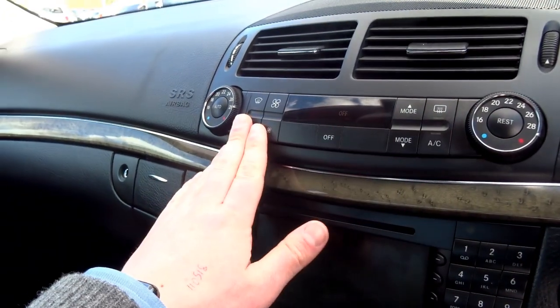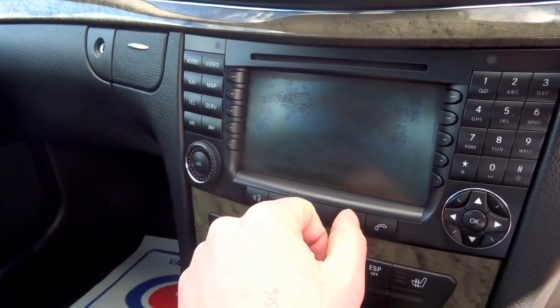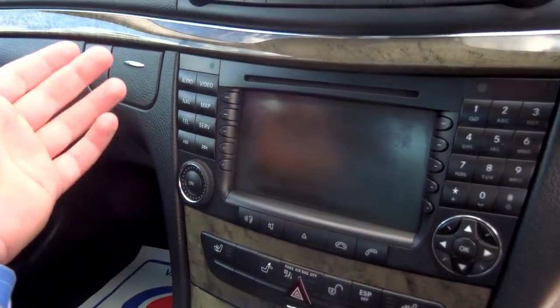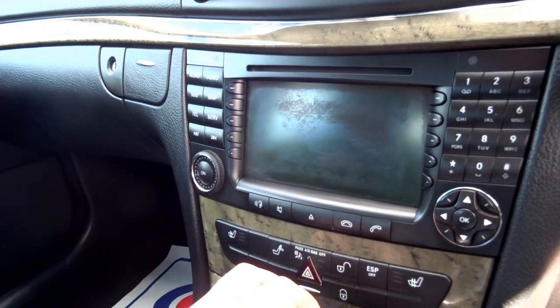At the top, these are your controls for your dual-zone air conditioning, then coming down to the infotainment system. You've got sat-nav, telephone, and various things like a CD player. And you've got this button here which drops all the headrests in the back.